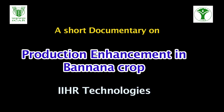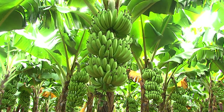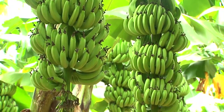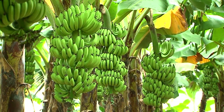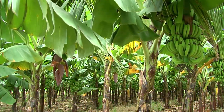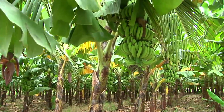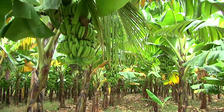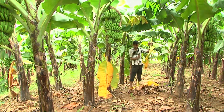Production enhancement in banana crop using IHR technologies. Banana is the second most important fruit crop after mango in India. Having rich nutrients and minerals, it is preferred by all age groups in all seasons. Variety selection for a specific agro-climatic situation, spacing, planting material selection, nutrient management, disease and pest management, and reducing post-harvest losses are the important technologies for growing this crop.